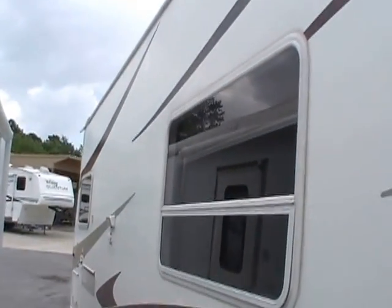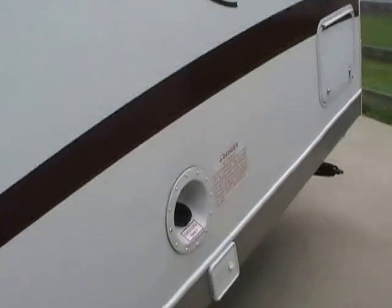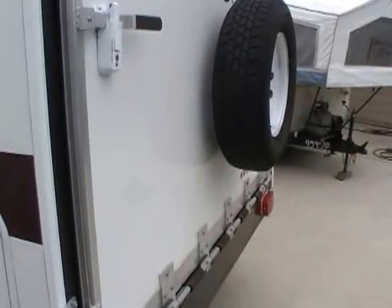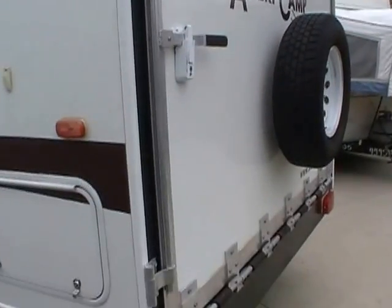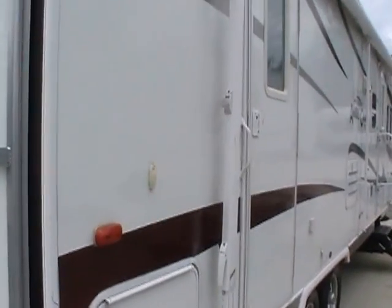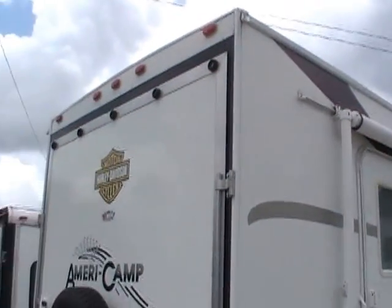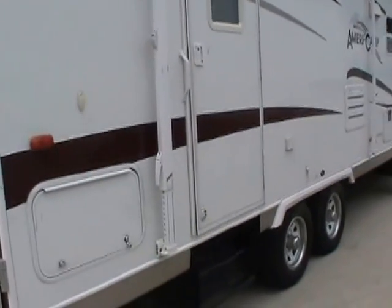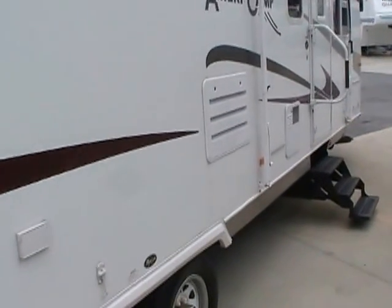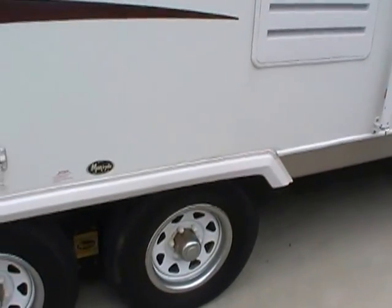It's got the enclosed underbelly so you can use it year-round in any climate. It's got the outside auxiliary shower, and it is prepped for a generator with an onboard fuel tank. Rear ramp door in excellent condition. It's got the large patio awning on the side and two entry doors besides the rear ramp door. This is a high-profile toy hauler, so if you've got a side-by-side or a golf cart, this is ideal for that. It's got the upgraded more-ride suspension, so your toys don't get bounced around.